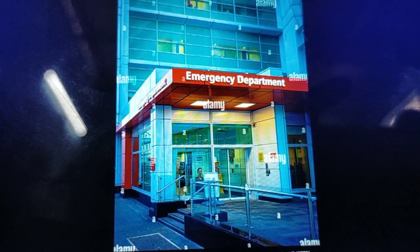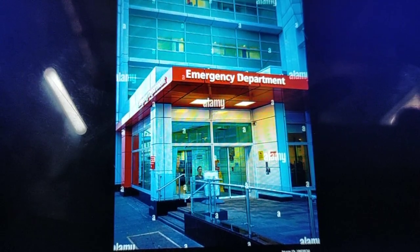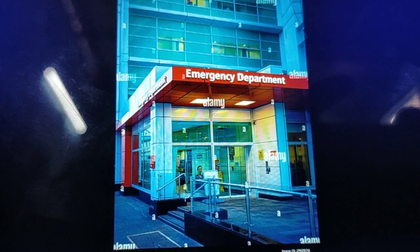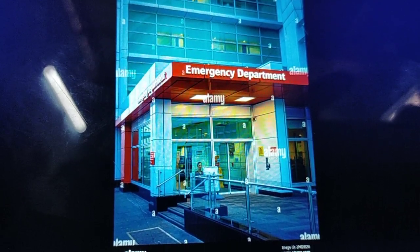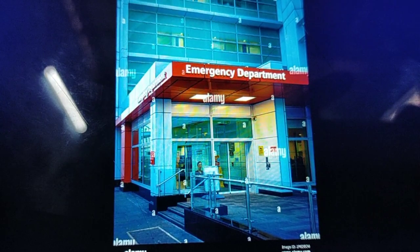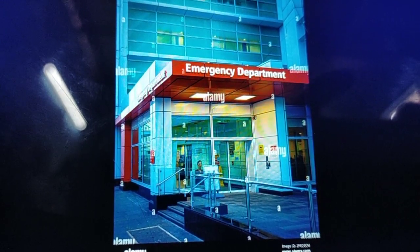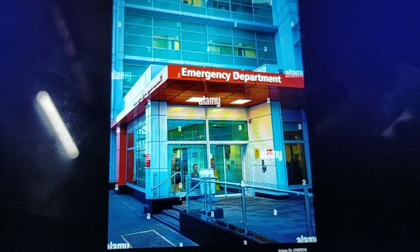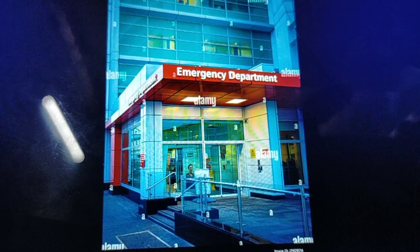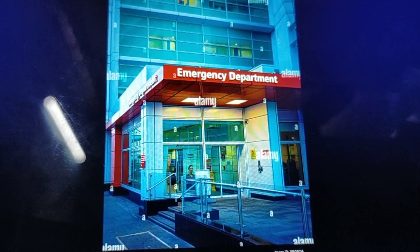The emergency department in any hospital is always on the ground floor and has separate entry and exit points, so that patients don't have to wait in a queue. They are immediately received as soon as they reach the hospital, because in case of emergency, each and every second and every minute counts to save the life of a person.